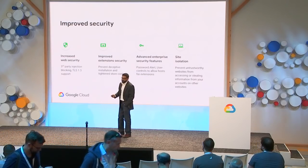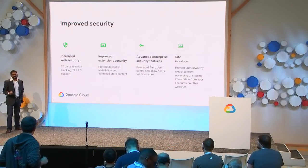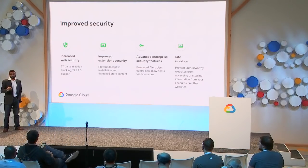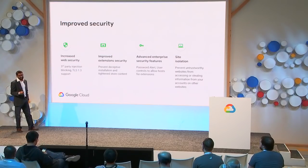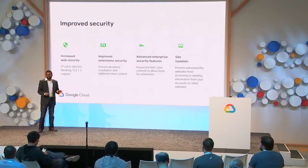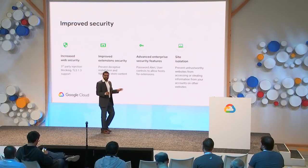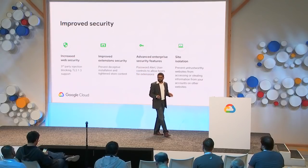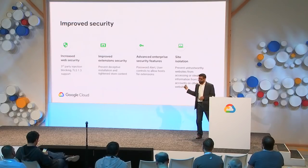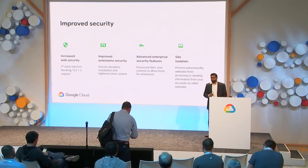We've improved security in many different ways. The web is a dangerous place, and we have blocked third-party processes from hijacking Chrome. We've improved the verification process for extensions and prevented deceptive extensions from being installed in the enterprise. We've also let enterprise users know if their enterprise password has been compromised and if it's being used outside of their company. Finally, we've rolled out site isolation to contain threats — a key differentiator of Chrome Browser to keep your end users safe.